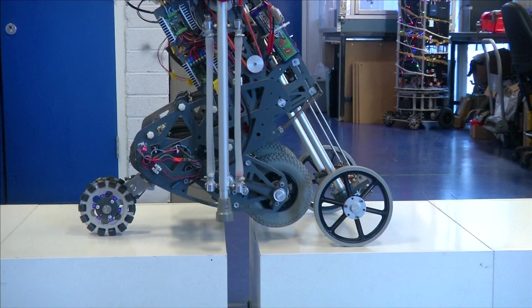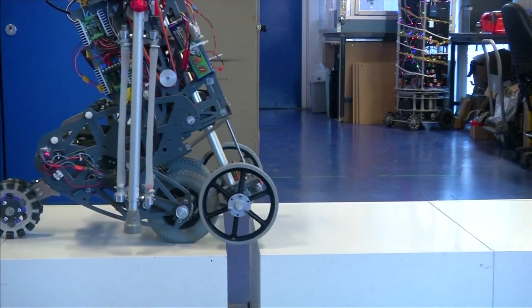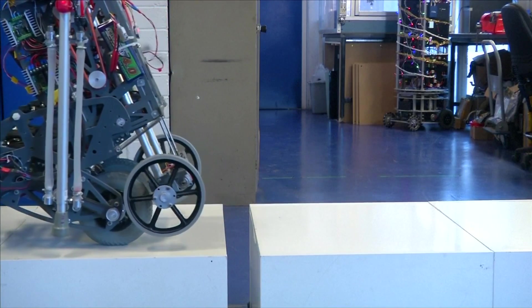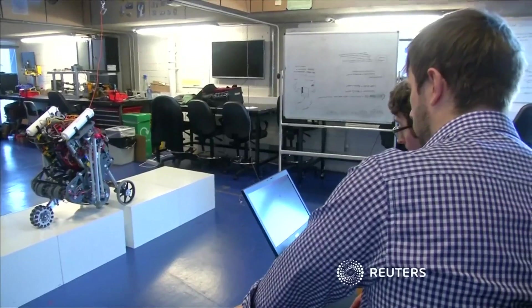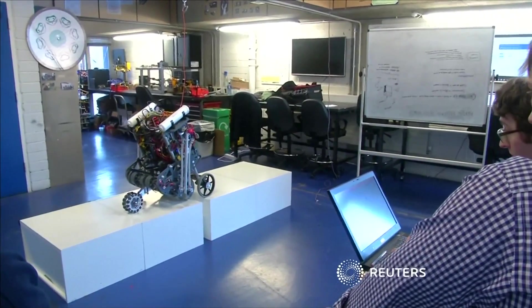While it's far from market ready, the team says with each iteration they're improving on problems inherent to robot design. They're now working on their most advanced prototype to date — a full-sized humanoid assistive robot.